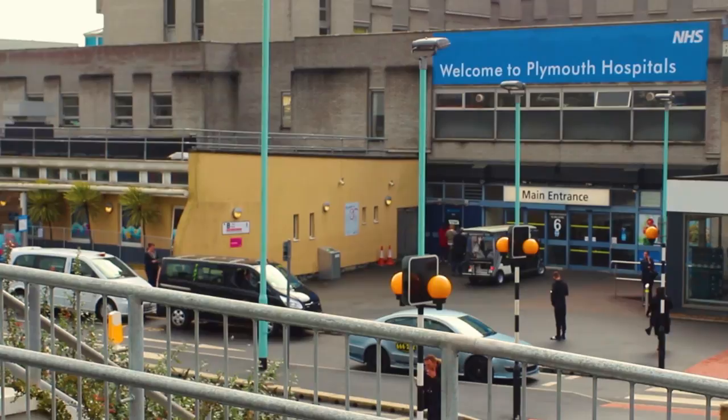Hello, my name is Simon Rule. I'm a professor of haematology at the Peninsula Medical School in Plymouth and I'm a consultant haematologist in Derriford Hospital, Plymouth.